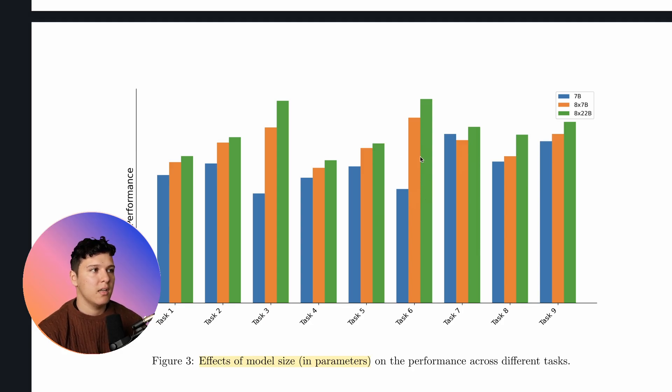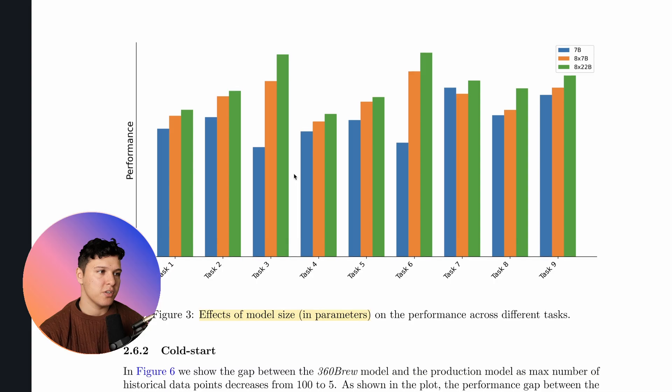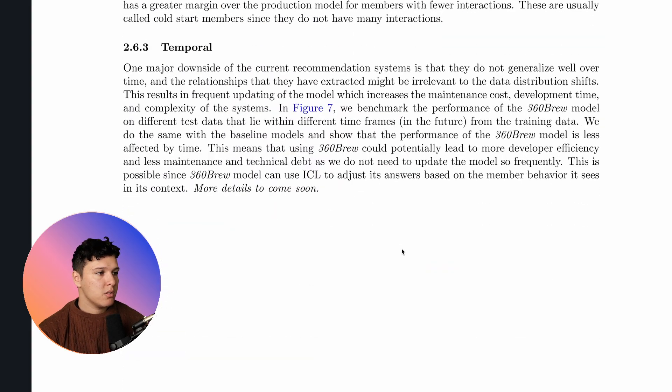They compare a 7 billion model, Mixtral 8x7 billion, and 8x22 billion. Generally the larger one performs better, but depending on the task it's not an insane difference. For some tasks you might be able to use distillation and still make it perform really well. The paper is quite secretive and doesn't share any details at all, making it quite difficult to gauge some things.